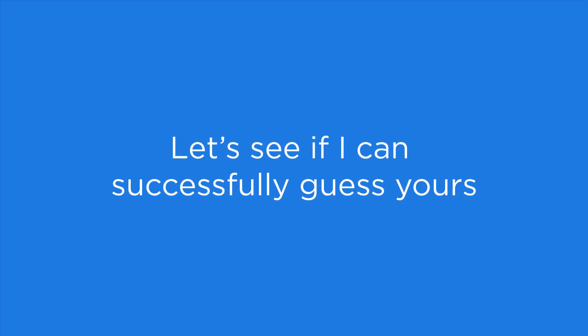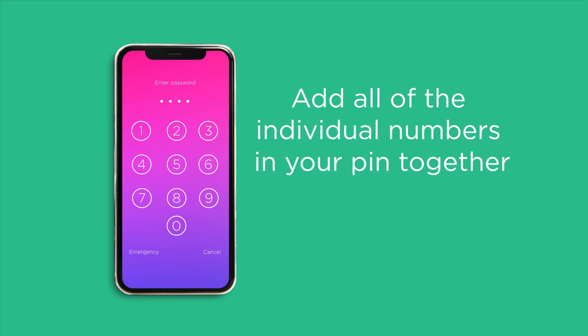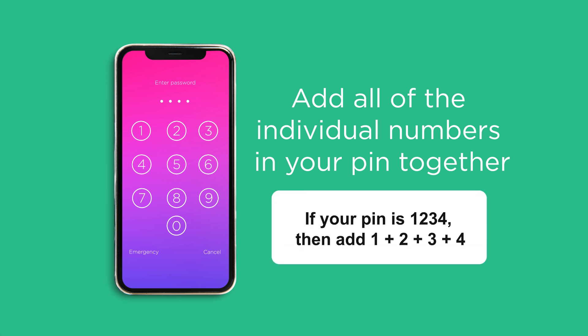Let's see if I can successfully guess yours. Step 1: Add all the individual numbers in your PIN together. For example, if your PIN is 1, 2, 3, 4, then add 1 plus 2 plus 3 plus 4. Remember this number — it will be important.